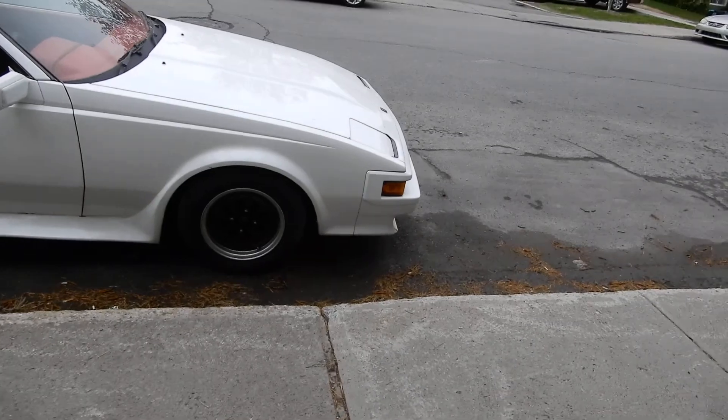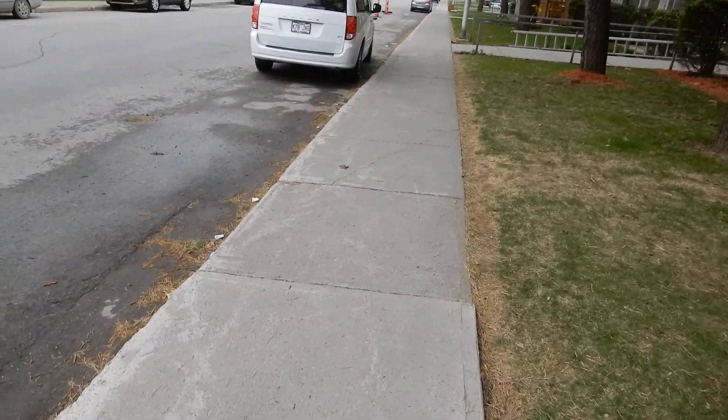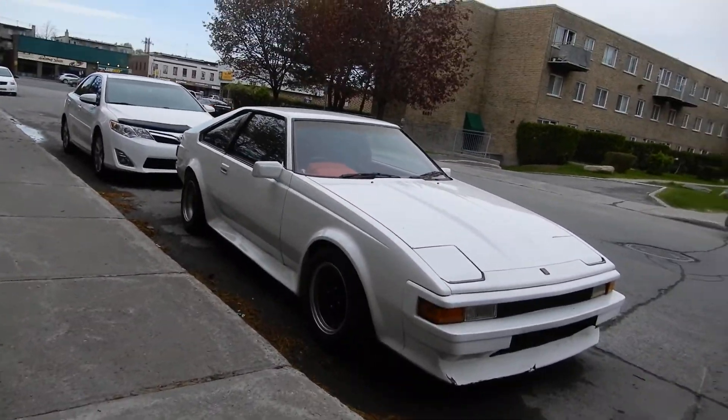The only downside to a lot of old cars, and even these Toyotas as great as they were, was rust. In this part of the world, man, did they ever rust to hell. That's why to find one that's not rusted out is amazing.